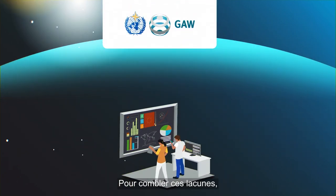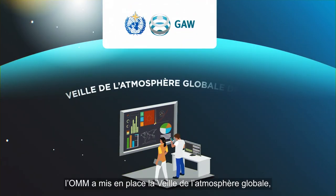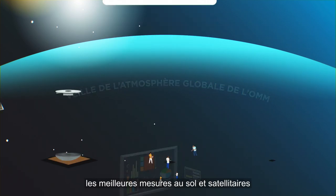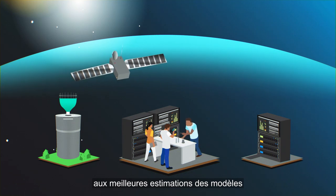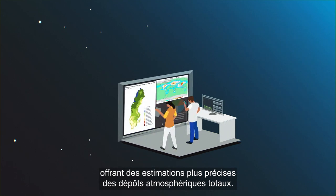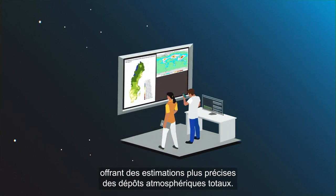To fill these gaps, the WMO Global Atmosphere Watch has launched an initiative to combine the best surface and satellite measurements with the best modelling estimates to produce high-quality global maps with more accurate estimates of total atmospheric deposition.